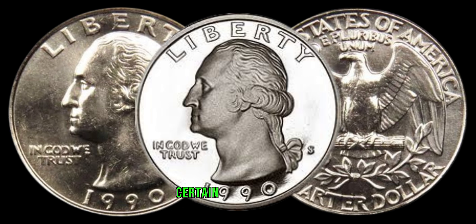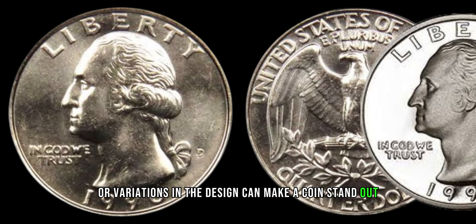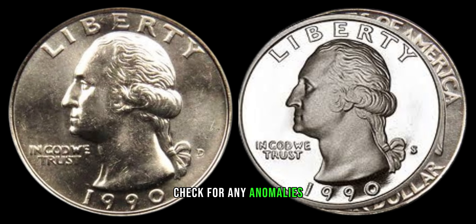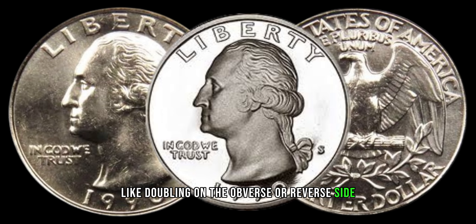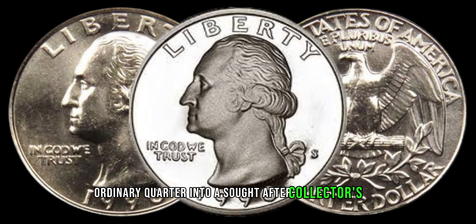Speaking of rarity, certain minting errors or variations in the design can make a coin stand out. Check for any anomalies like doubling on the obverse or reverse side. These imperfections could turn your ordinary quarter into a sought-after collector's item.